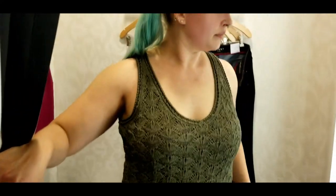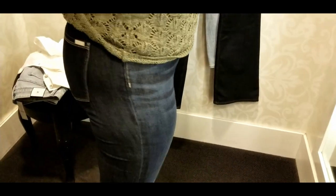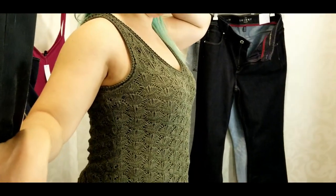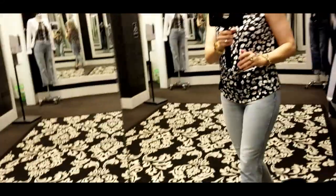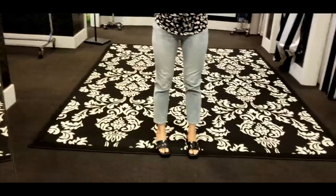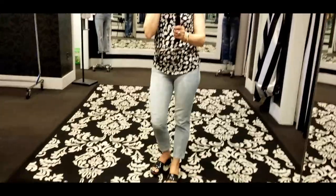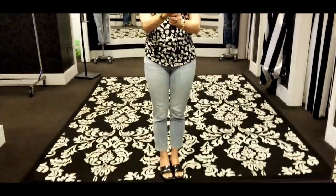Kara tried on a knit top and I really like it on her — the color is great. The jeans she's wearing are actually the ones she came in with, which are from White House Black Market. She didn't find better jeans today but the top is really cute. I also tried another pair of straight-leg jeans with a little distressing — no cuff like the first pair, but really comfortable. I think I might be getting these.